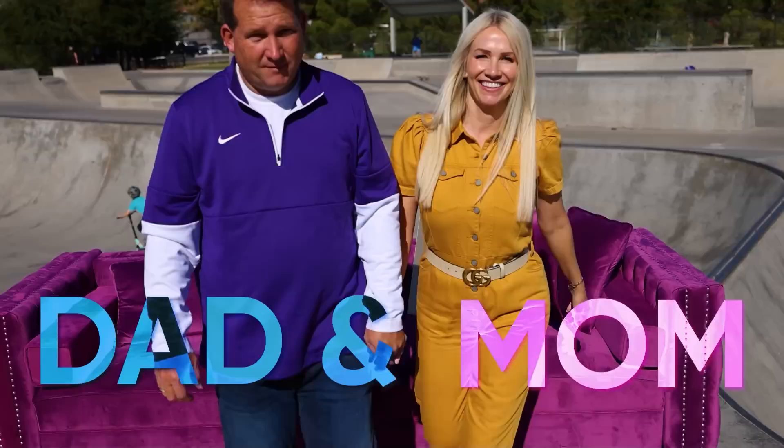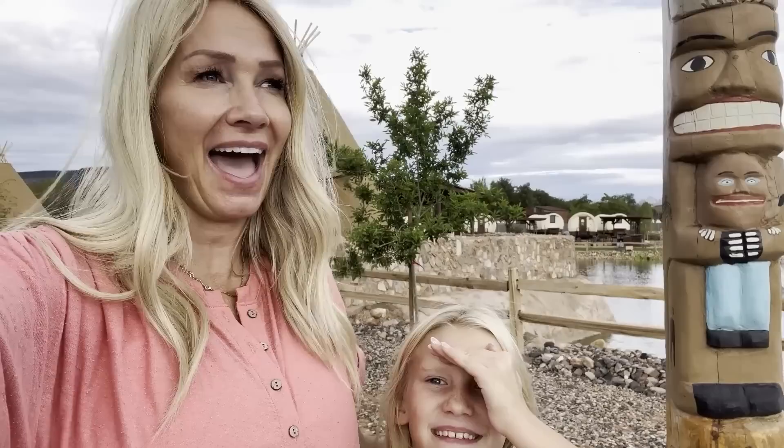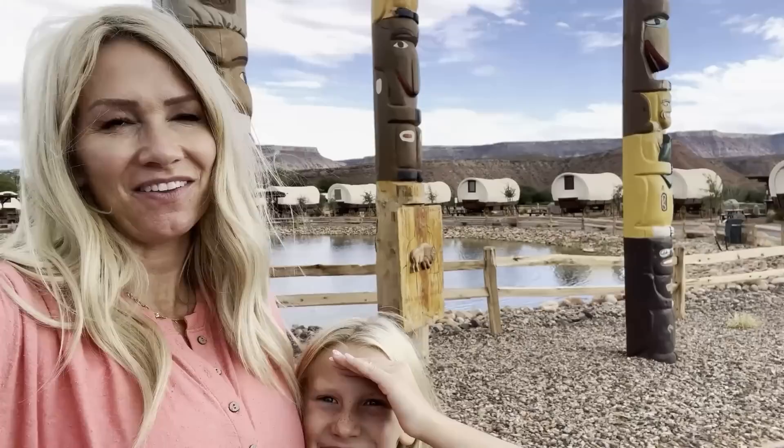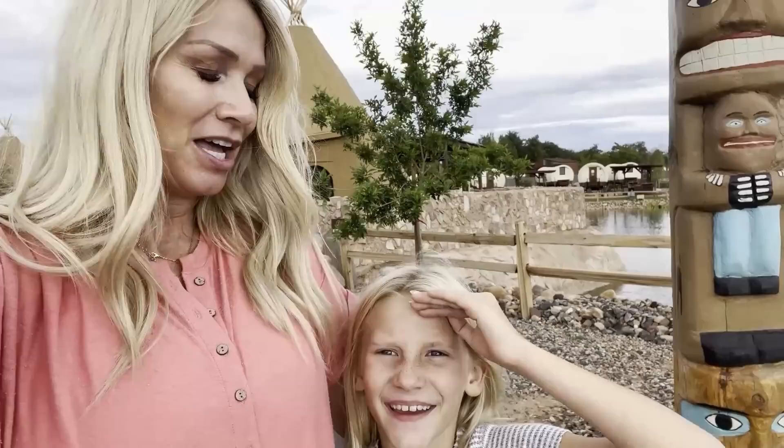Hey guys, welcome back to Nadia Nelson's. We are here, we just got here. We are going glamping at Zion Way Buffalo. This is a project — if you are a subscriber, you might recognize Benji has been working on for years. He is the builder out here and he's doing an amazing job. We are going to go check in all of the kids into the different houses. Do you want to show them how it works? Yes. Alright, so first we are going to the Kivas.